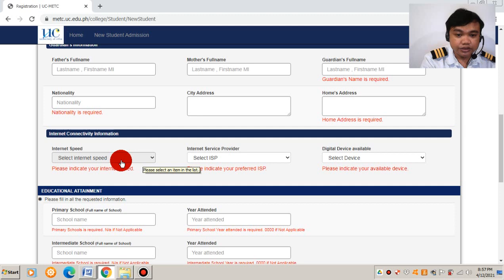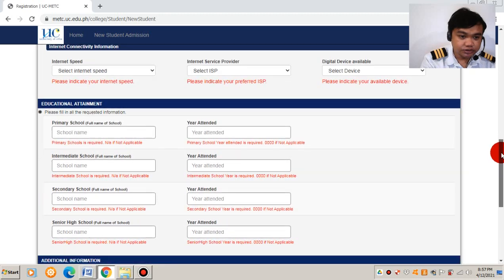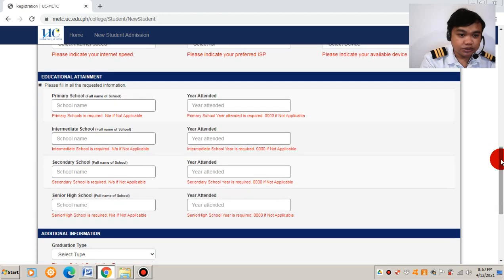Since we have online classes, you will be asked about your internet speed, your internet service provider such as Globe, PLDT, or Dito, and the digital devices available — whether you have a laptop, a cellular device, or other devices that will be used in the online class.